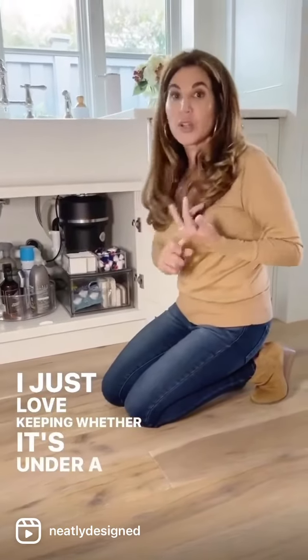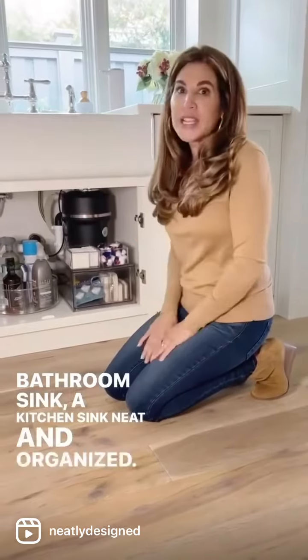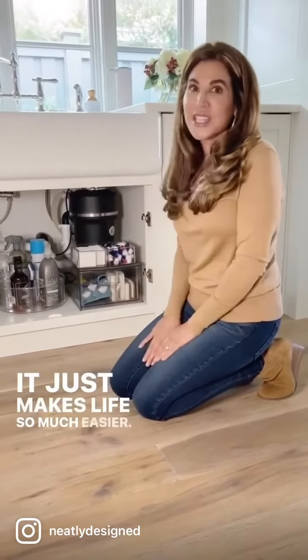I just love keeping things neat and organized — whether it's under a laundry sink, a bathroom sink, or a kitchen sink. It just makes life so much easier.